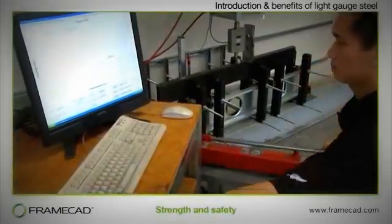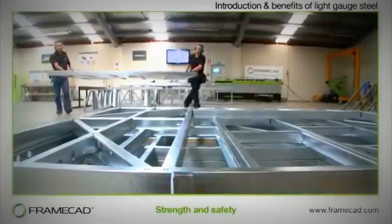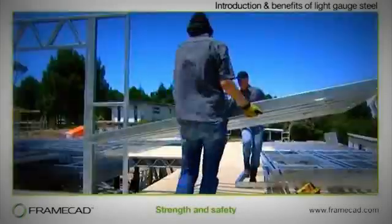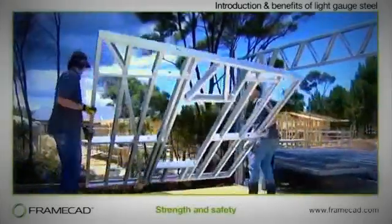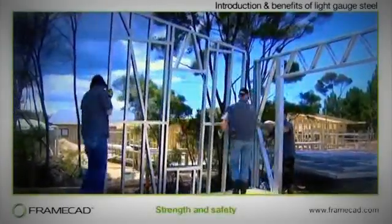Steel has the highest strength to weight ratio of any building material, and because the frames are so light, they're much easier to transport and handle. Light Gauge Steel frame buildings offer greater protection in severe winds, even up to hurricane force. They are structurally more secure and safer in earthquakes. Steel is non-combustible, rot-proof and insect-proof.